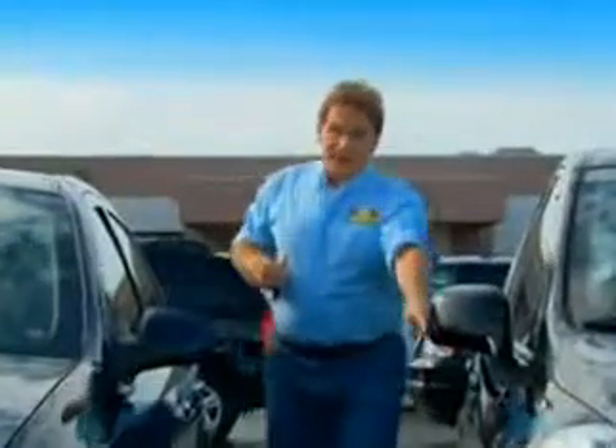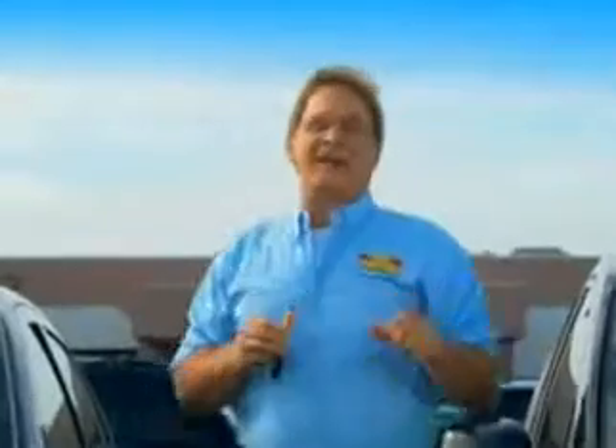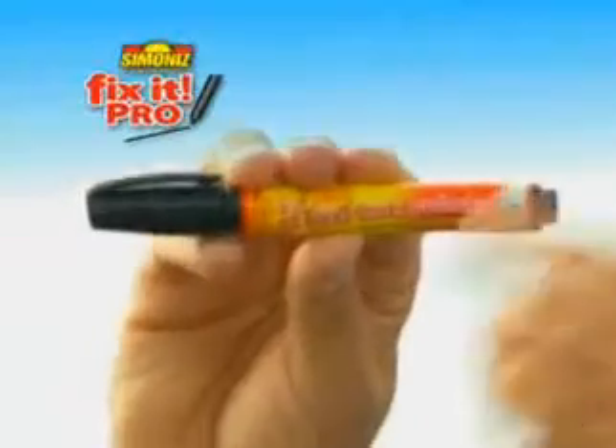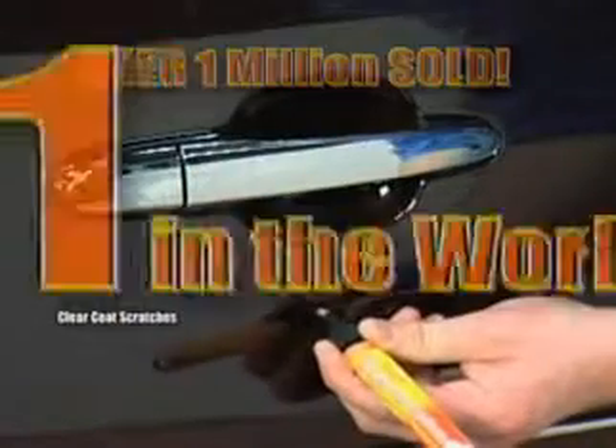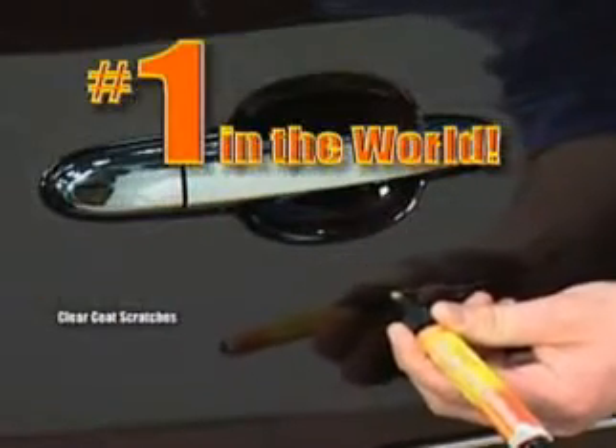Oh! That's going to leave a mark. Hi folks, Joe Fowler here. If door dings, scratches and nicks drive you nuts, then you need Fix-It, the fast action scratch remover from Simon Eyes. With over one million sold, Fix-It is the number one scratch remover in the world.